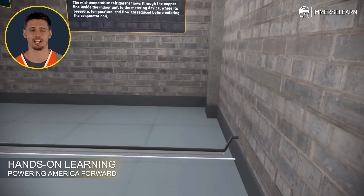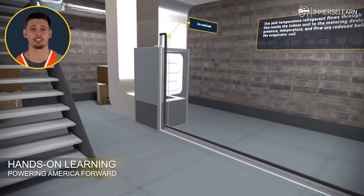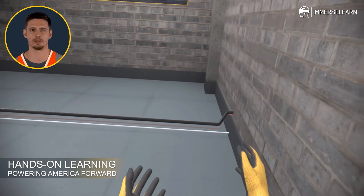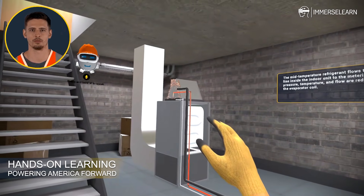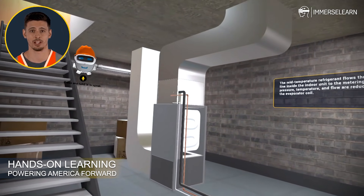Now let's head inside to the indoor unit — this is where comfort comes to life. The mid-temperature refrigerant moves through copper lines into the metering device, where its pressure and flow are reduced before entering the evaporator coil.